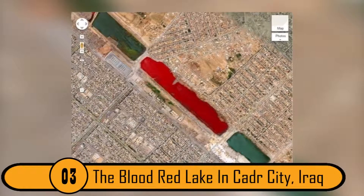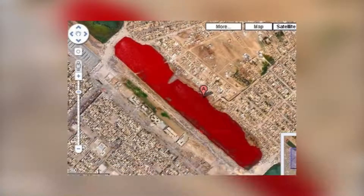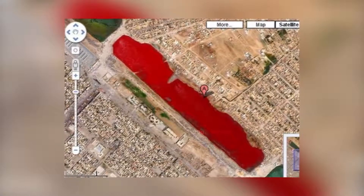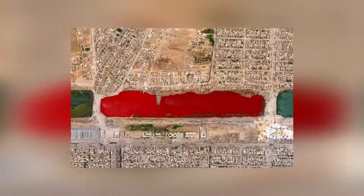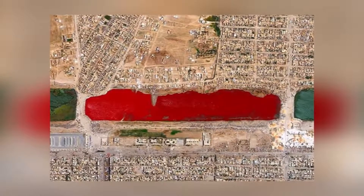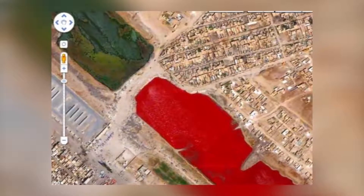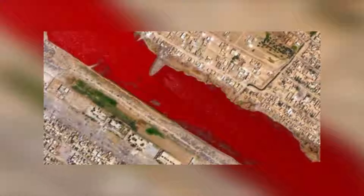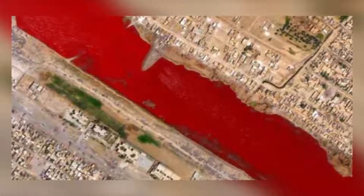3. The Blood Red Lake in Sadr City, Iraq. This is one of the creepiest images caught on Google Maps. It is a photo of a lake that is blood red in color. Some people believe that the red color came from the blood of animals at a nearby slaughterhouse. Whatever the reason the lake was red, it is not red anymore. When the photo went viral, whoever caused the lake to be red stopped what they were doing, making the color change back to normal.